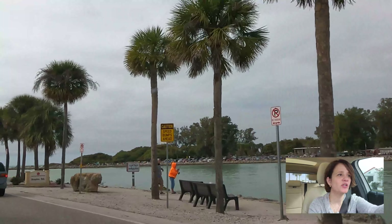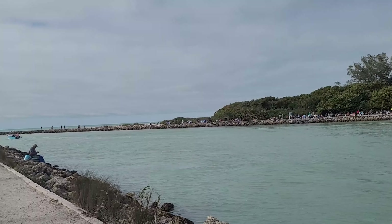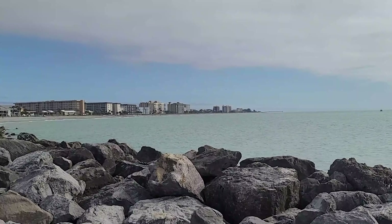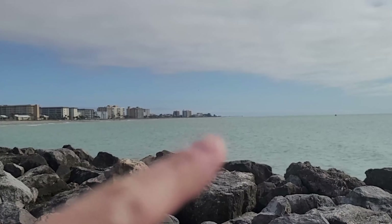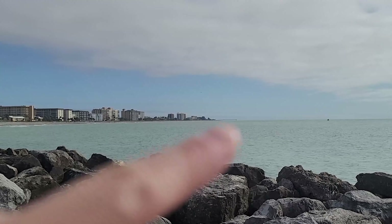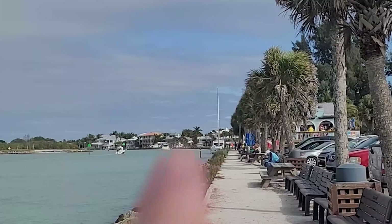Beyond the north jetty is Nokomis Beach. There's a drum circle there and lots of beaches to choose from if you live in Venice or Sarasota. We're at the very northern tip of the island, and in the very far distance you can see the Venice Fishing Pier. When you're here you can also grab something to eat — there's a cute little breakfast and lunch spot right there.